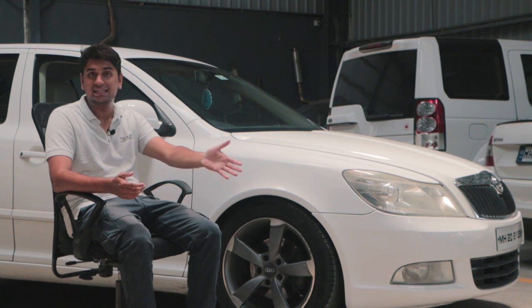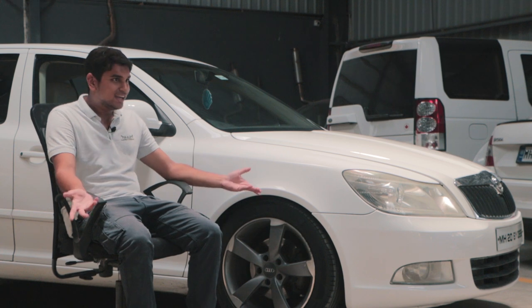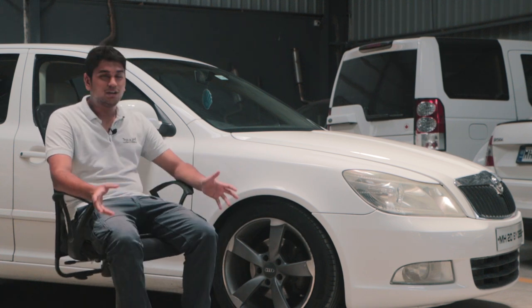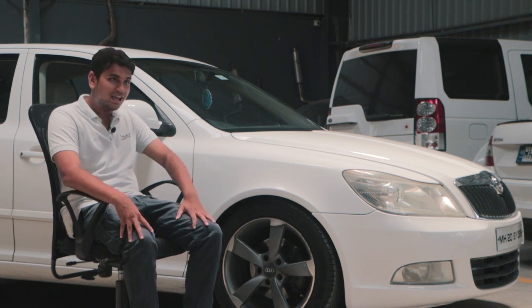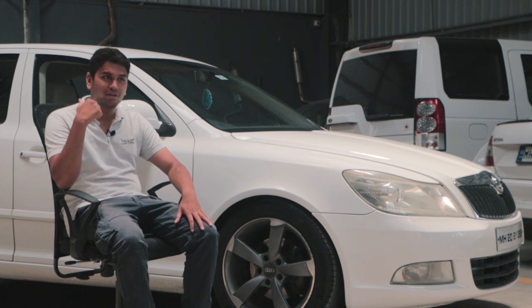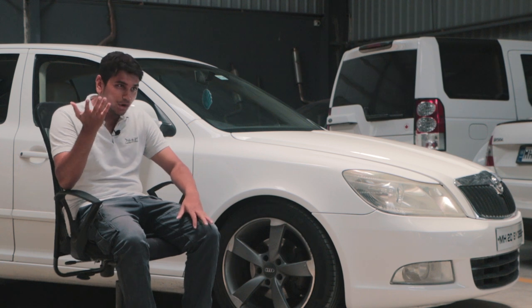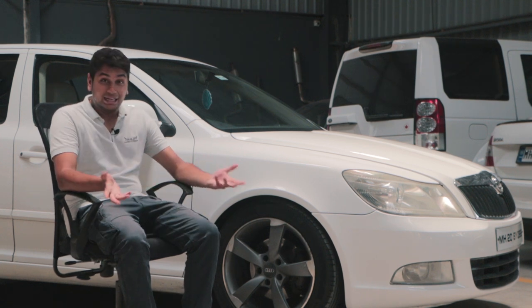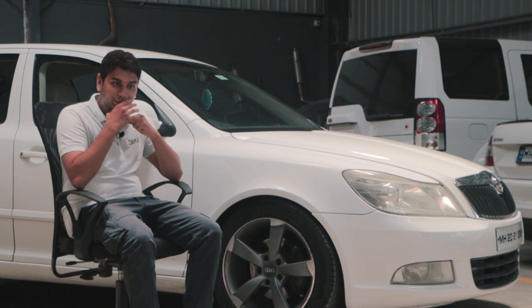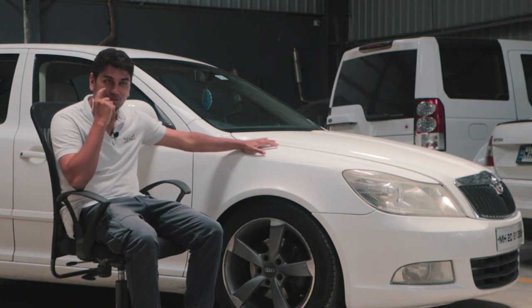Luckily, a tow truck was right behind me and towed the car all the way back to Pune — everything was fine, just the clutch cylinder had failed. One more instance was last monsoon when I accidentally drove through a large puddle — Pune just gets flooded. At that time one of the radiator fans had conked off, but that wasn't really a big issue either.